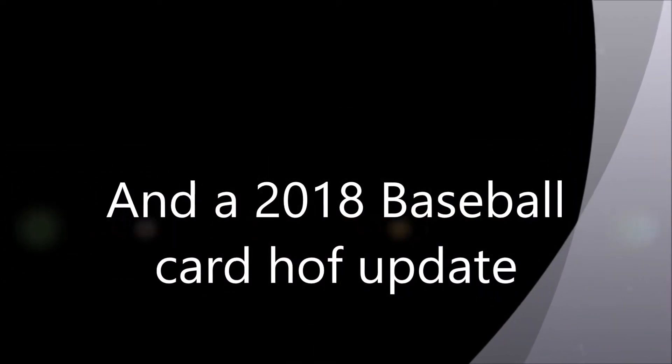Hey YouTube, it's Ray from Philly on this Wednesday night, April the 4th, 2018.